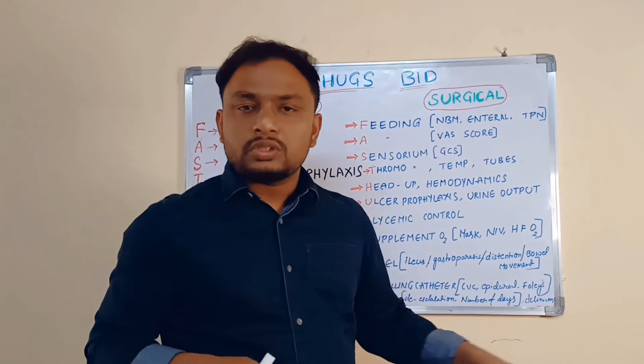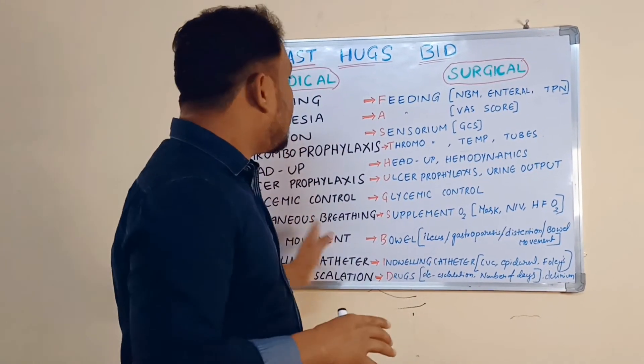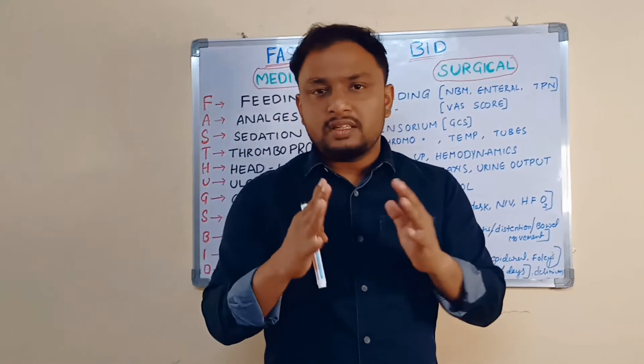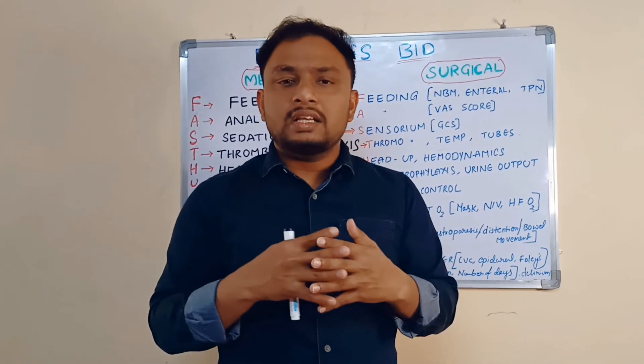Delirium and ICU psychosis can also develop and should be observed as a nurse. These are the minimum things to be observed and done by the ICU nurse or doctor.